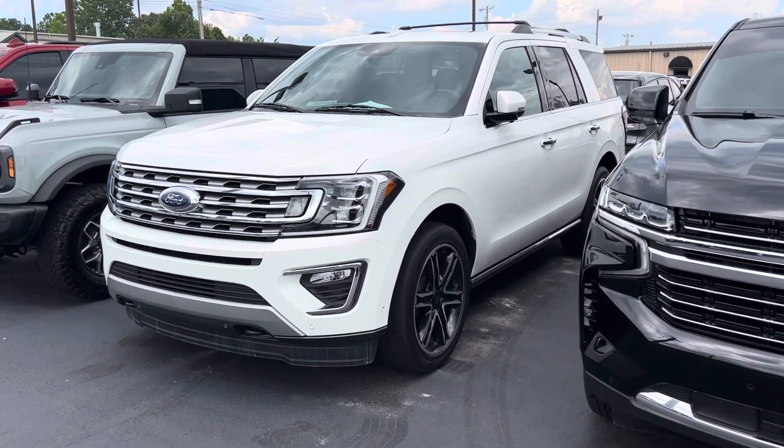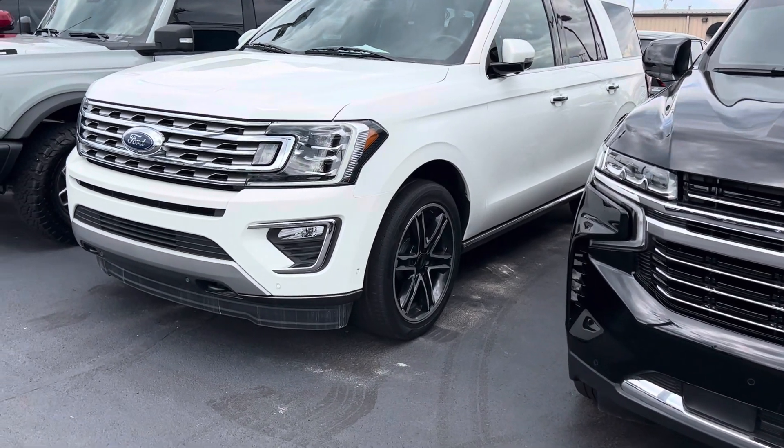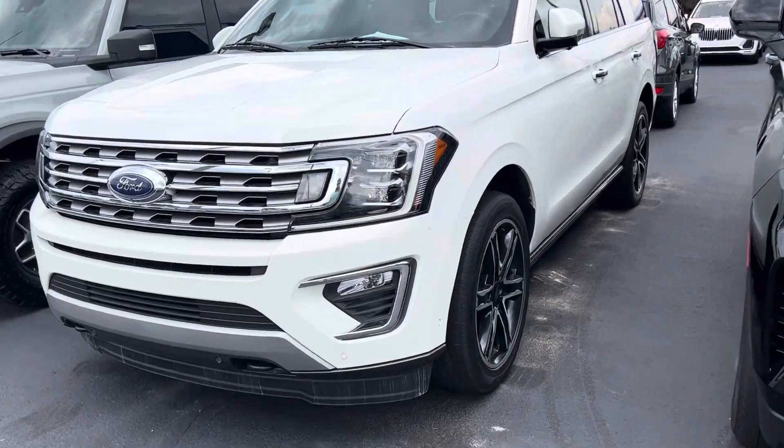Hey Haley, this is Matt at Perkins Motorplex. I'm just back here by the 2021 Ford Expedition that we've been looking at together, and I'm going to walk around it so you have a pretty good idea of the condition of it.